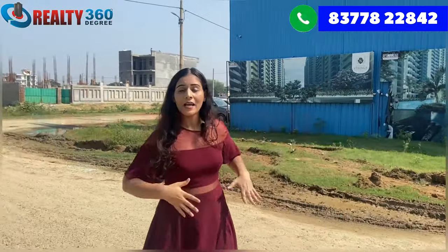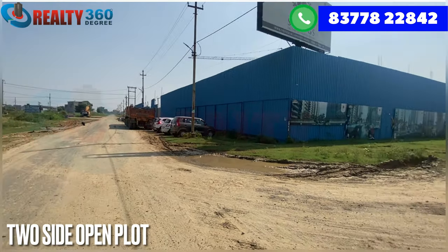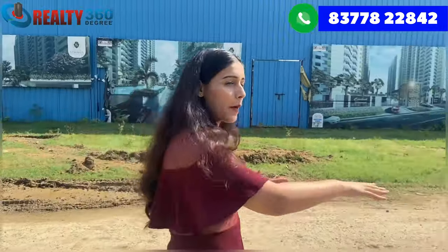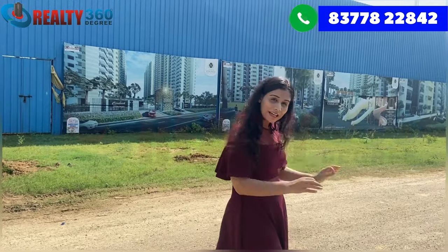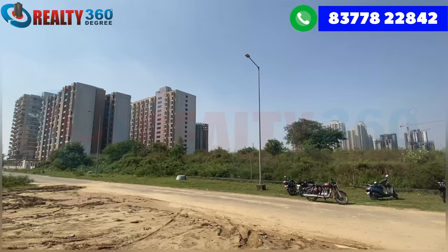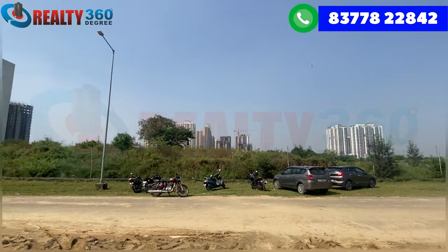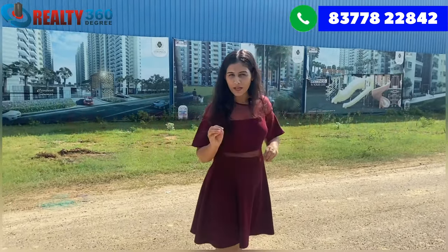As you can see, this project is made of two sides open plots — one side here and the other side there. This is also a low population density area. In this area, many projects have already been delivered. If I look over there, it is Cocoa County. There are ATS Happy Trails and many other projects here — that means people are already living here, and this remains a low population density area.